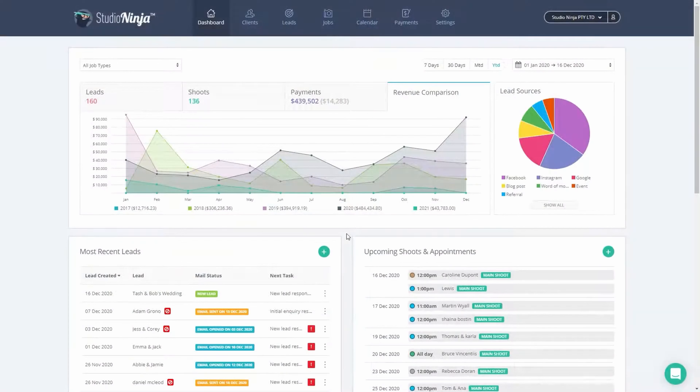Here you can see the dashboard of Studio Ninja, which is the heart of the system. It's where you can see an overview of your business at a quick glance — with upcoming shoots, tasks, client activity, and everything you need to stay organized and on top of your game. It's designed to be intuitive and easy to navigate so you can focus on what you do best, which is capturing those perfect moments.